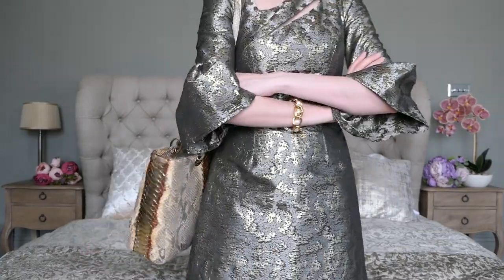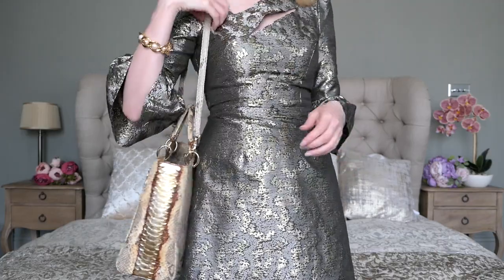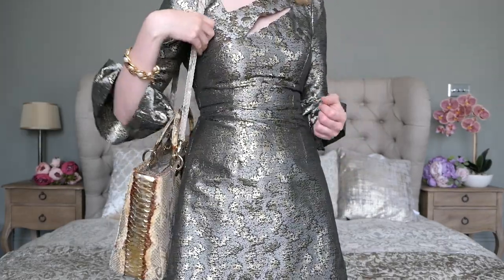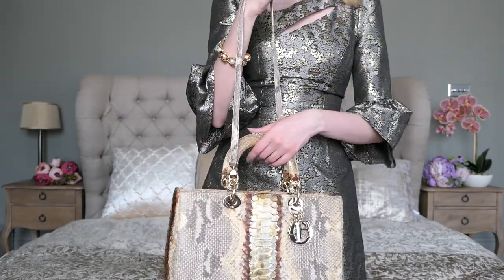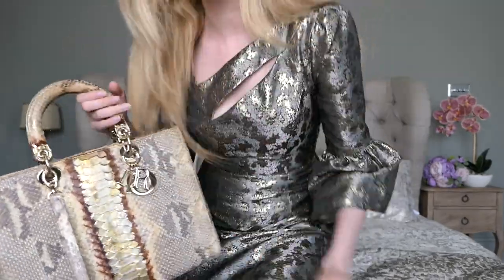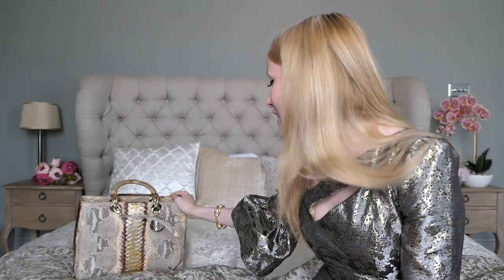My preferred way of wearing this bag is just over the shoulder — definitely my preferred way. You can pack a lot of stuff in here, and it's more comfortable with the shoulder strap than on the crook of your arm. It gets as heavy as a Birkin if you pack it up. That's basically everything about my large Lady Dior.